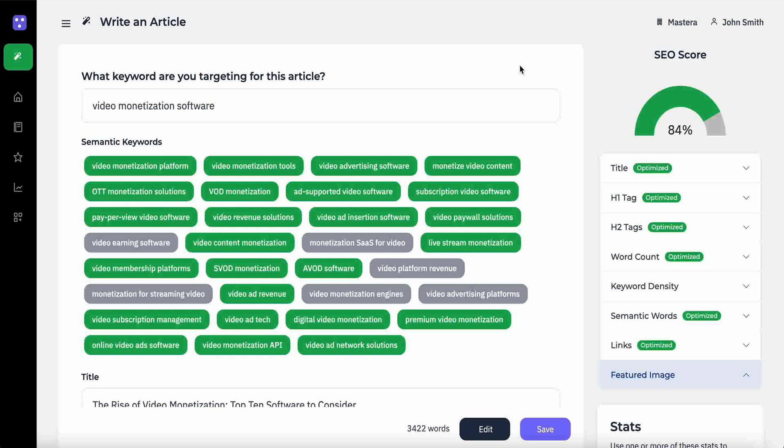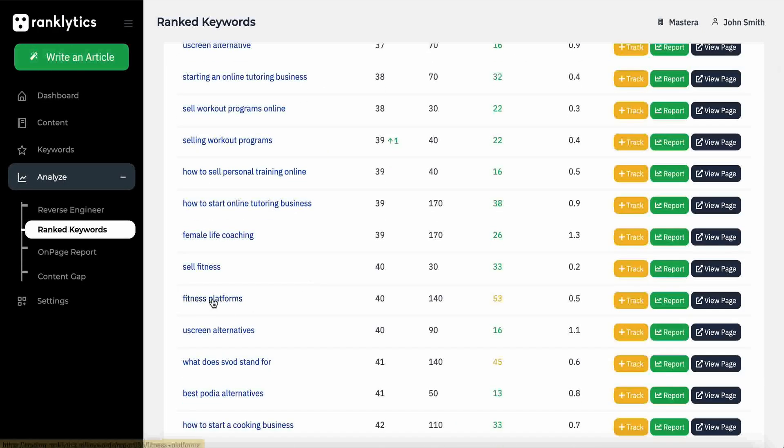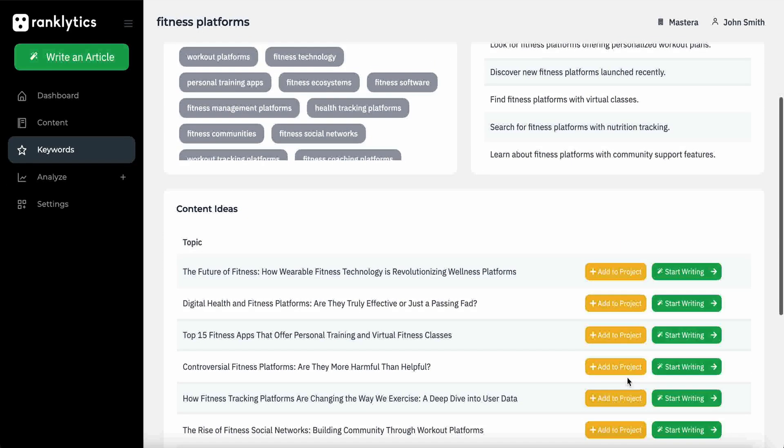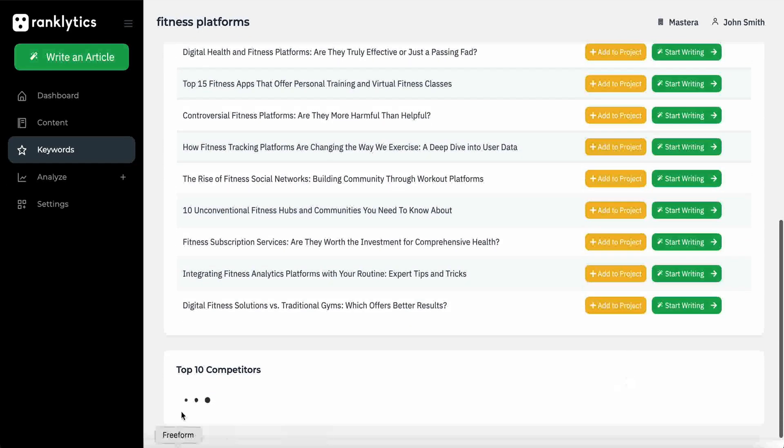With over 200 ranking signals, Rankletics goes beyond simple search volume. It analyzes user intent, content ideas, competitors, similar keywords, and everything that goes into creating content.